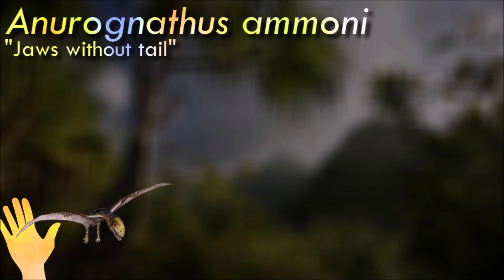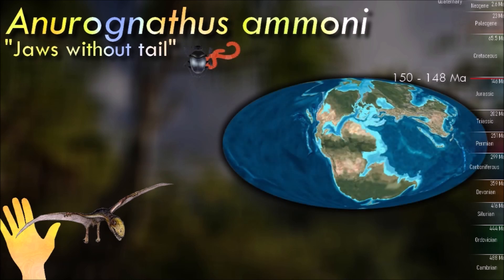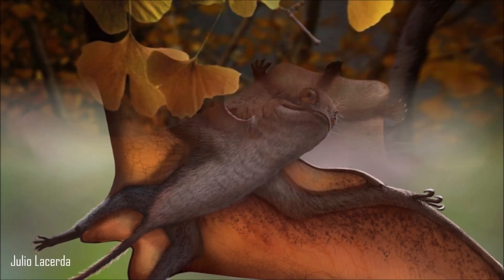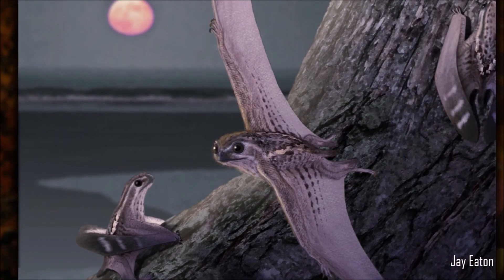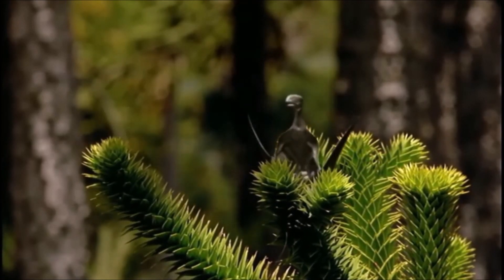Anurognathus was, with its long wings, a swift flyer, surprising its prey similar to the modern nightjar. However, some infer from the discovery of the true shorter size of the wings, combined with the short tail, that it was a slower-flying predator specialized in hunting by maneuverability, with its large eyes adapted to a crepuscular way of life. This would also be supported by a very large flexibility of the wing-finger joints.